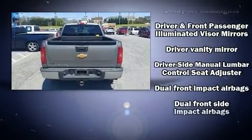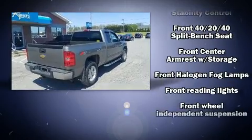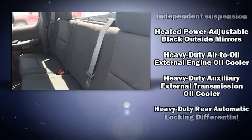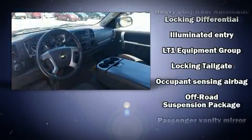Chevrolet ensures the safety and security of its passengers with equipment such as dual front impact airbags with occupant sensing airbag, head curtain airbags, traction control, a security system, OnStar, and ABS brakes.